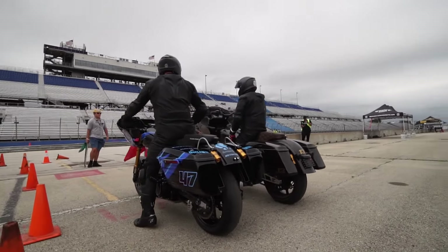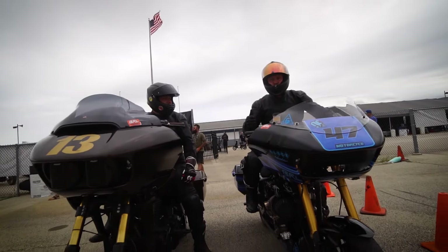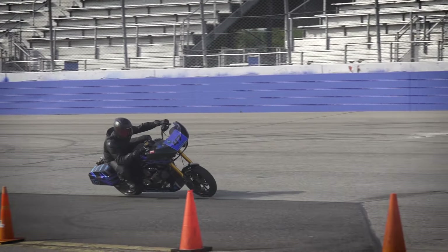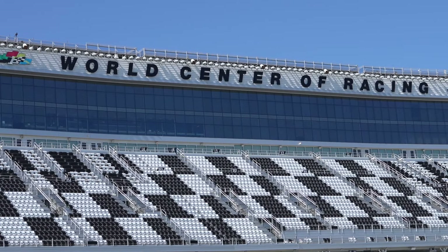Bagger Racing League had stops number two and three in Milwaukee, and they knew that the championship round was going to be the one that really set the tone. So where do you go to do that? The Sunshine State in Daytona. We find ourselves at the world center of racing, Daytona Speedway.